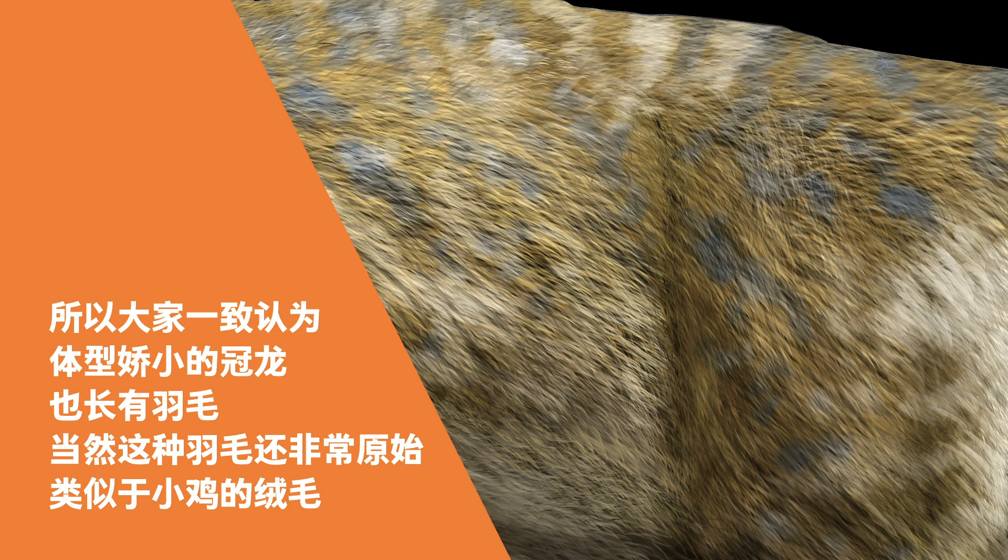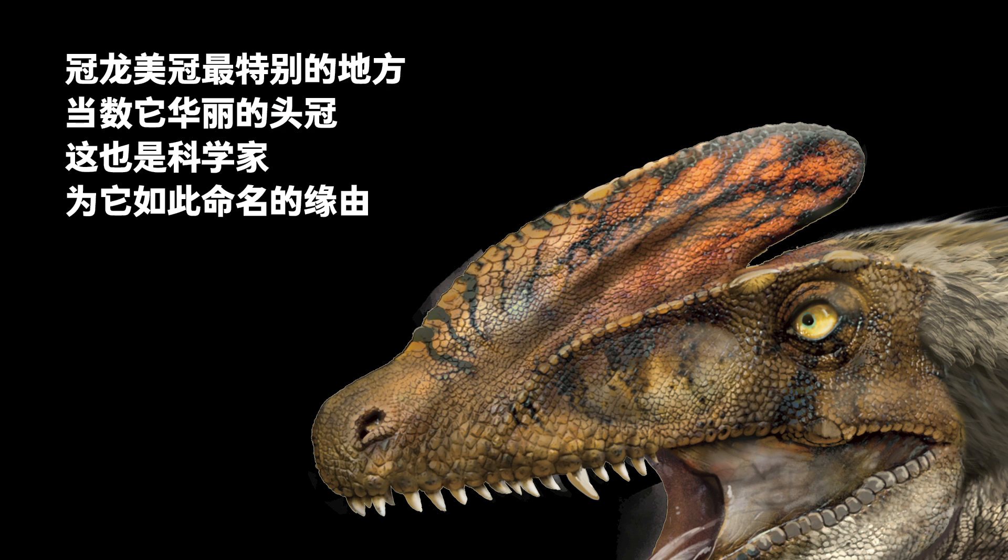Of course, the feathers were primitive, like a chick's fluff. Mei Guan the Guanlong was unique among Tyrannosaurs because of its ornate crest, from which it got its name.